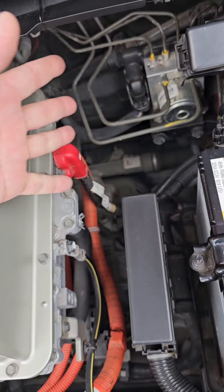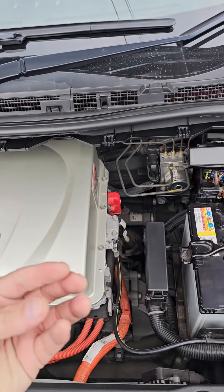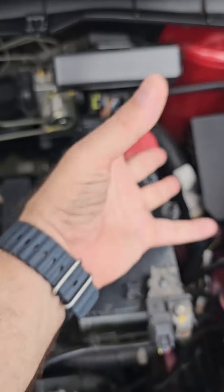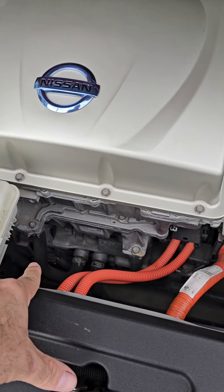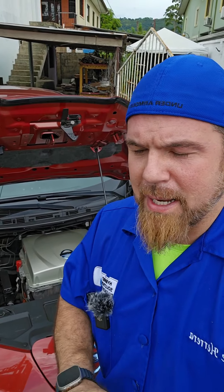We have the DC converter. Remember that these vehicles do not use any type of alternator. They simply step down the voltage from the high voltage system and direct that electricity to the on-board normal 12-volt system. And underneath this controller is a huge electric motor.